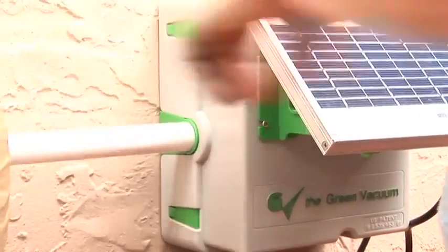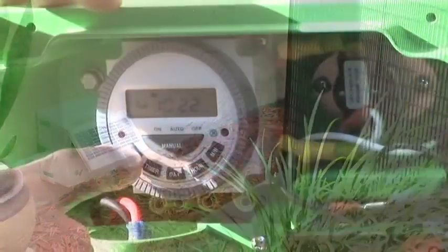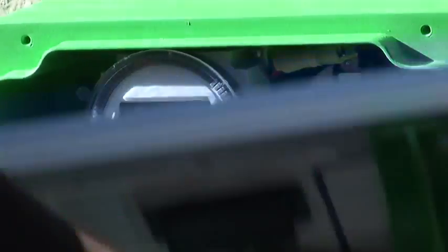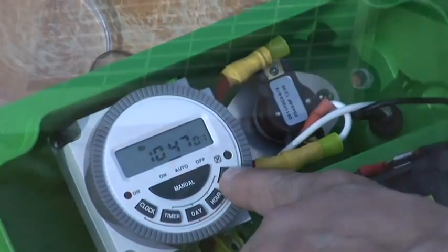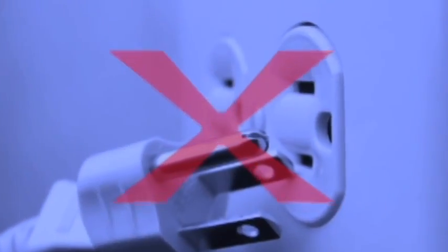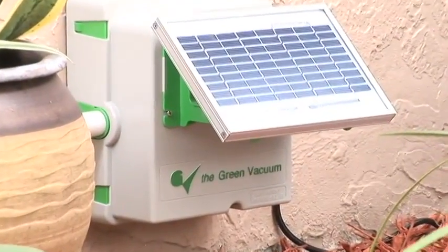Just connect the Green Vacuum to your air conditioning or refrigeration drain line. With a built-in timer pre-programmed for weekly maintenance, it will prevent future buildup from clogging. Setting the timer is quick and easy. The Green Vacuum runs on solar energy, eliminating the need for an electrical outlet, and translating into added savings for the homeowner.